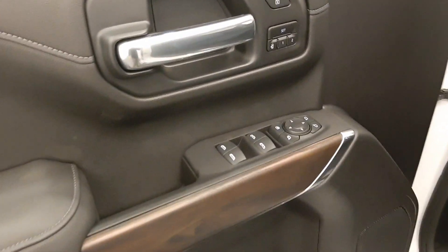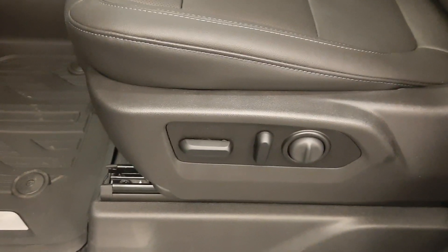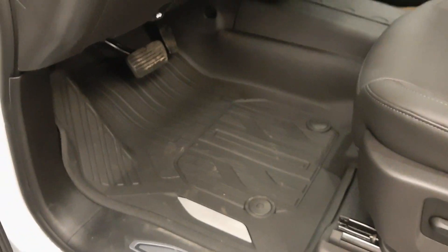We've got power windows, power locks, power mirrors, memory seat and easy exit, and a power driver's seat.